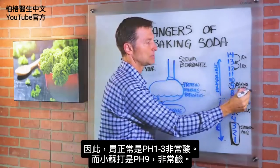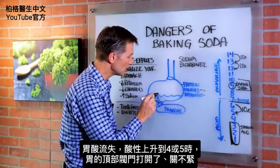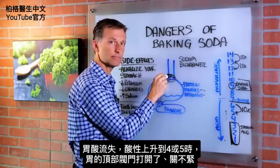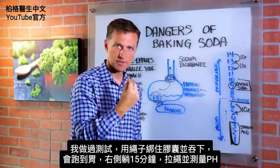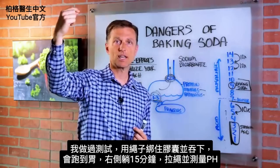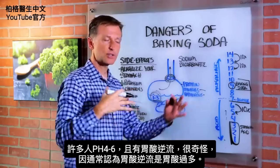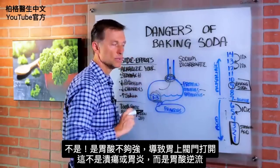Baking soda is pH nine — that's pretty alkaline. So the big question is why would someone get acid reflux in the first place? It happens when you lose your stomach acids. When your stomach acid starts going to a four or a five, the valve up here does not close correctly — it opens up. That's called GERD, and acid will reflux up this way. I used to do a test where you would swallow a capsule with string, it would go down to your stomach. We'd have you lay on your right side for about 15 minutes, then pull up the string and measure your pH. Many people had a pH between four and five, sometimes six — and these are the people that had acid reflux. Which is counterintuitive: you would think acid reflux means too much acid, but actually they don't have strong enough acid, and this valve opens up.